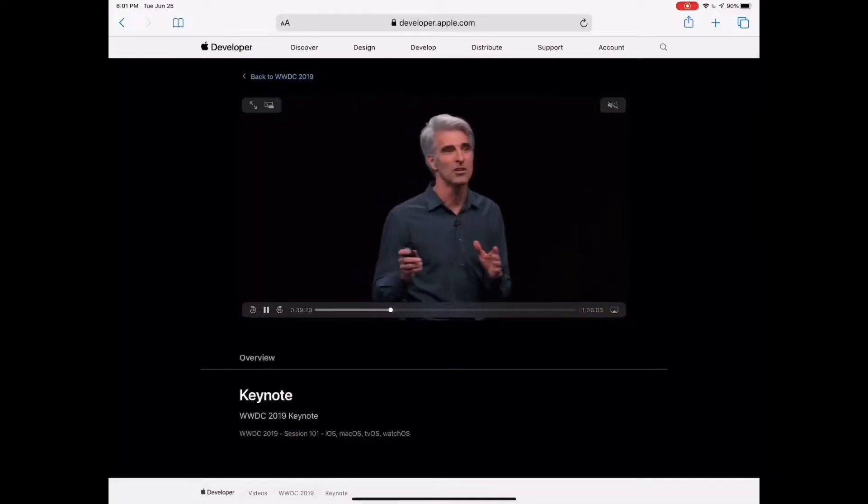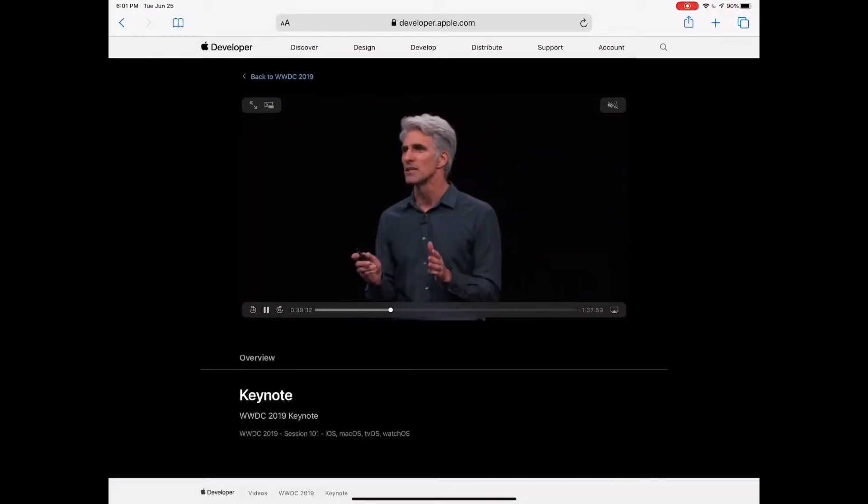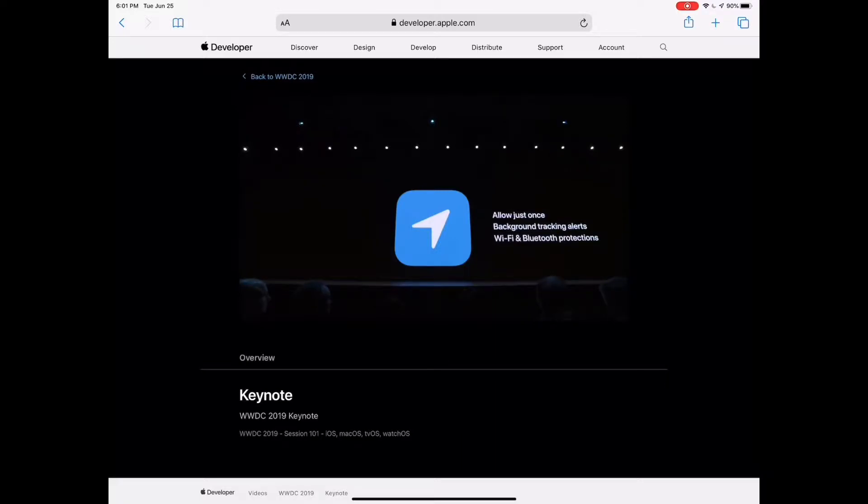Hey everybody, this week Apple made available in public beta the new operating systems it's going to be launching this fall. We got macOS Catalina, iOS 13, tvOS 13, and iPadOS 13. The only one we didn't get yet was watchOS. This public beta means you can actually go and download an early version of these new operating system features today and try them out.